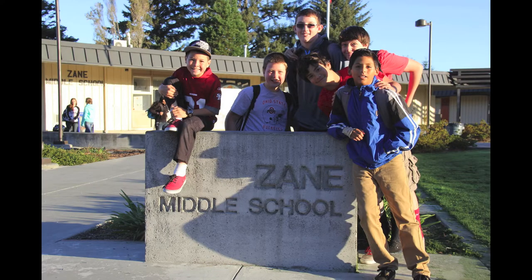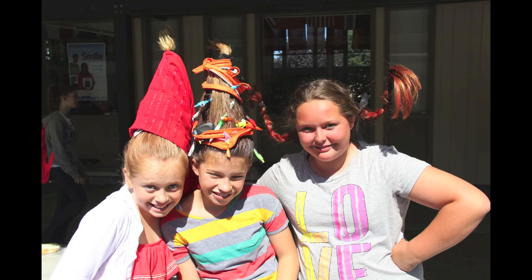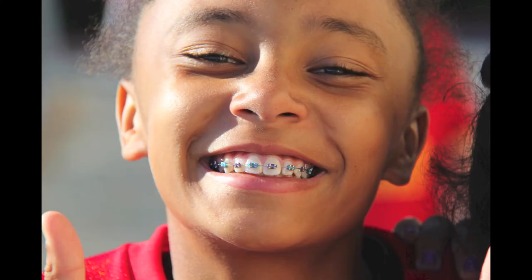Zane is now a STEAM Magnet School as well. Here is our principal, Ms. Schmidt, to tell you what that means.